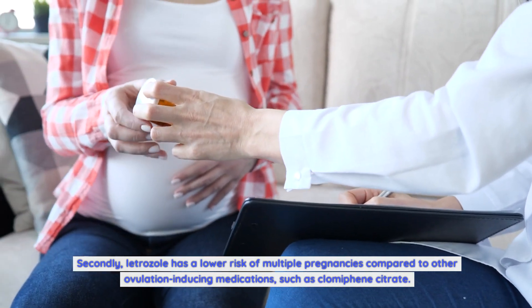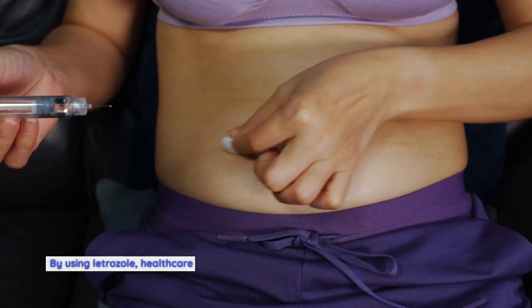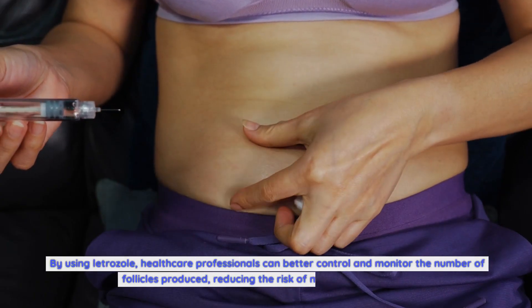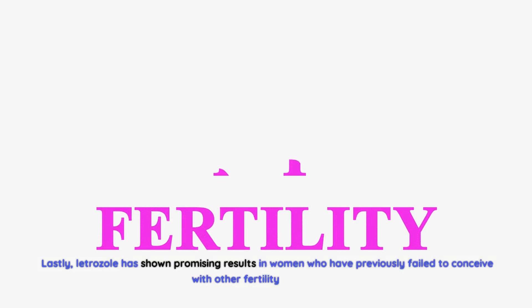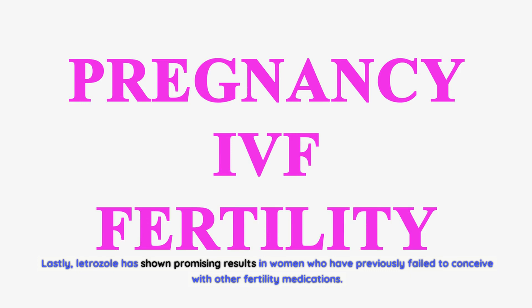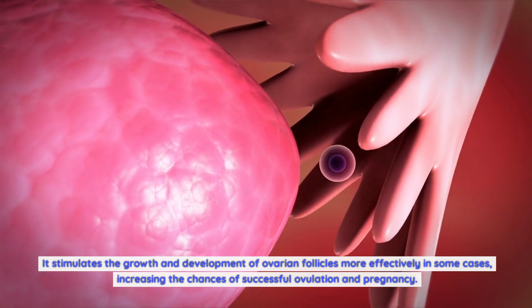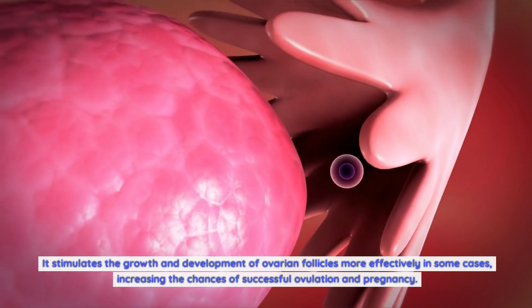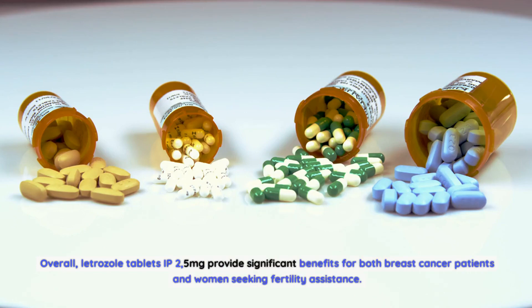Secondly, letrozole has a lower risk of multiple pregnancies compared to other ovulation-inducing medications such as clomiphene citrate. Multiple pregnancies can increase the risk of complications for both the mother and the babies. By using letrozole, healthcare professionals can better control and monitor the number of follicles produced. Lastly, letrozole has shown promising results in women who have previously failed to conceive with other fertility medications, stimulating ovarian follicle growth more effectively in some cases, increasing the chances of successful ovulation and pregnancy.